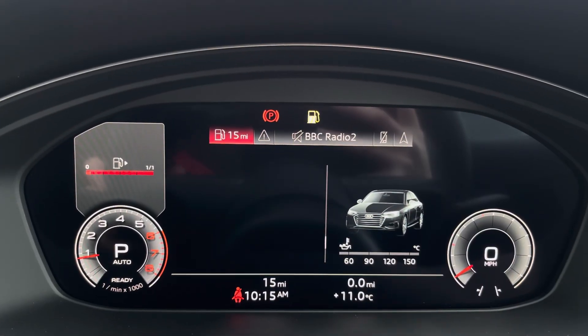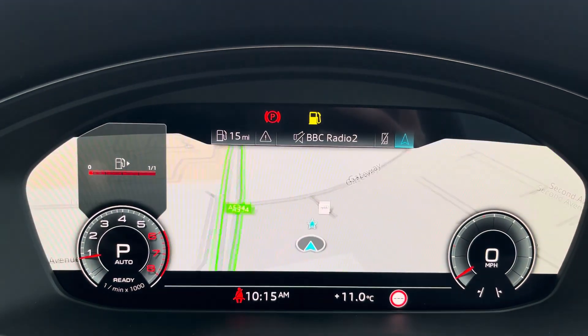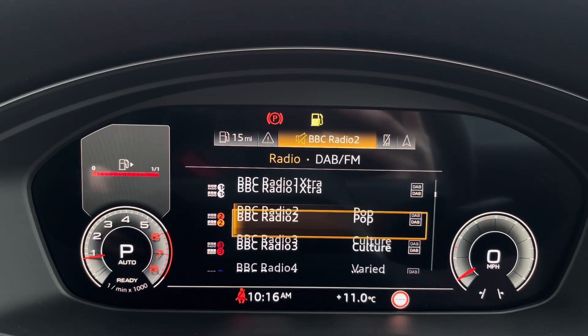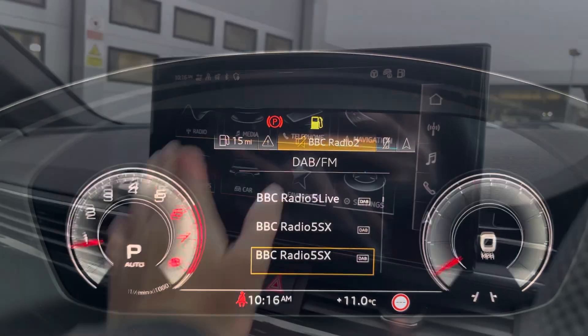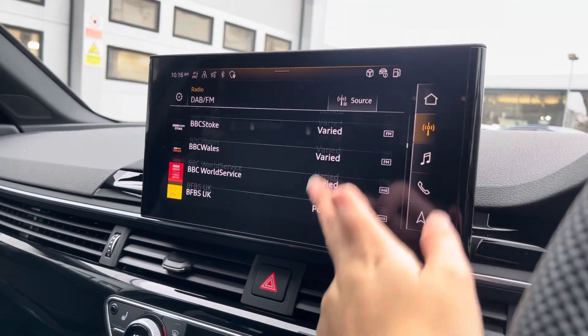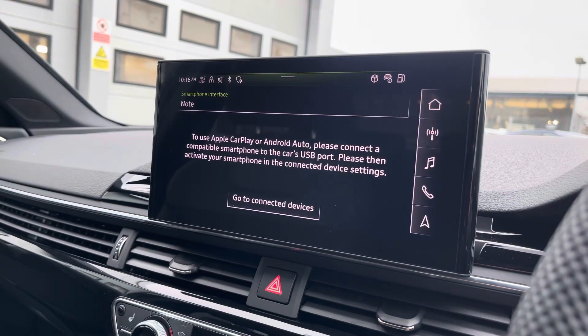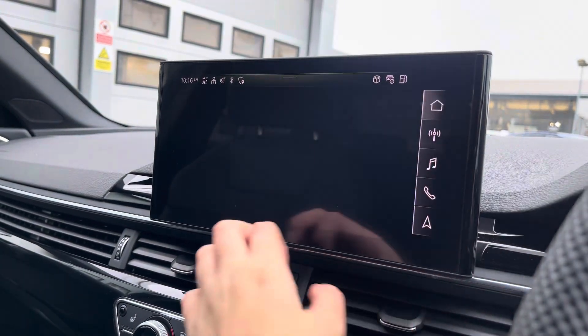The steering wheel features the virtual cockpit controls and hands-free telephone controls. Using the left-hand side controls, the driver can easily customise the different displays on the virtual cockpit. Over to the multimedia, we've got DAB, FM and radio stations providing a larger variety, and you can also connect your smartphone via the USB port for Apple CarPlay and Android Auto.